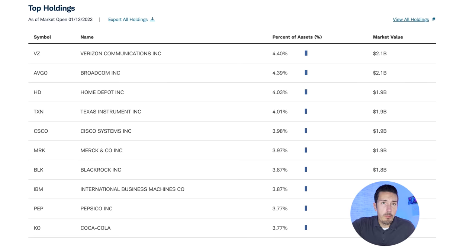Let's look behind the hood at the holdings. Here on the Schwab website we can see the top 10 holdings of SCHD as of January 13, 2023. A majority of assets are tied up in Verizon, Broadcom, Home Depot, Texas Instruments, Cisco, Merck, BlackRock, IBM, Pepsi, and Coca-Cola — all very strong dividend-paying stocks. This gives the fund balance not just in dividend payouts but also a bit of growth potential, which is why we've seen strong numbers.